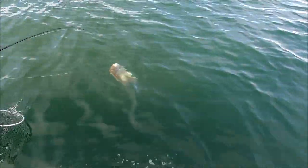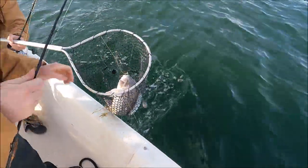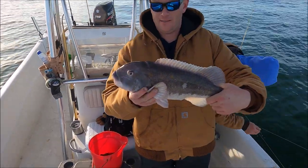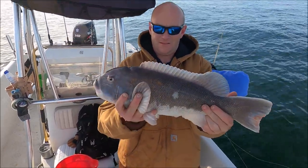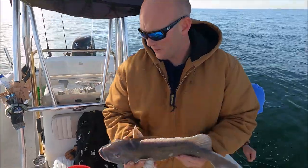That's a nice fish! Big tautog — nice tautog! Oh, got it. Nice one, four or five pounds. Pretty fish, first one of the morning.